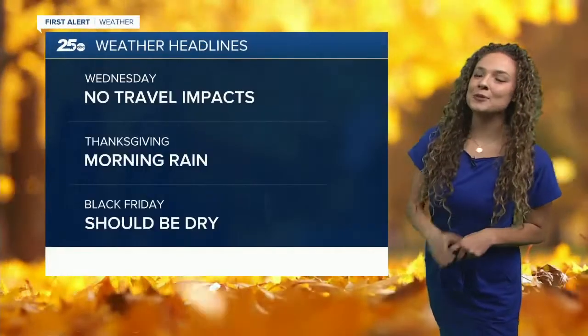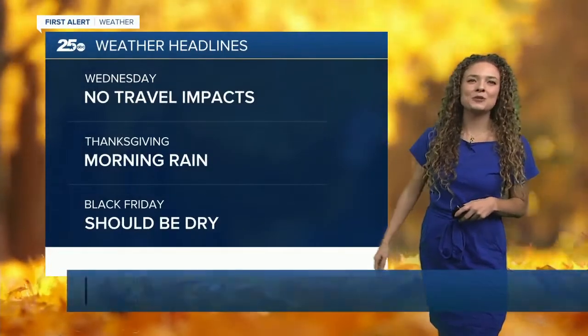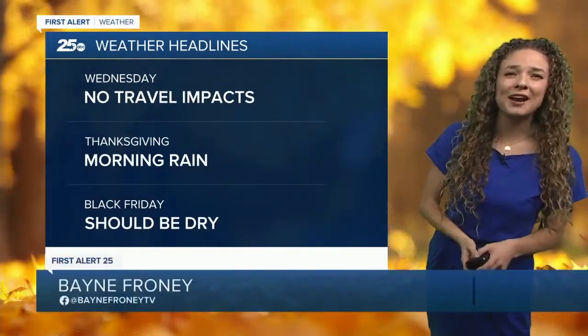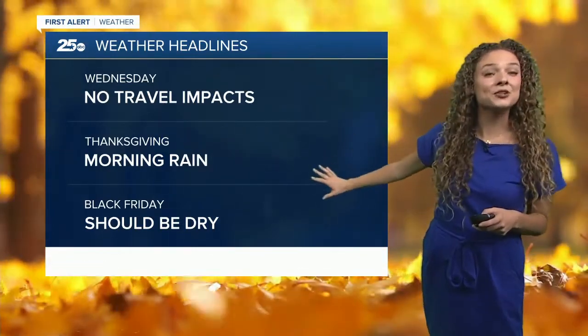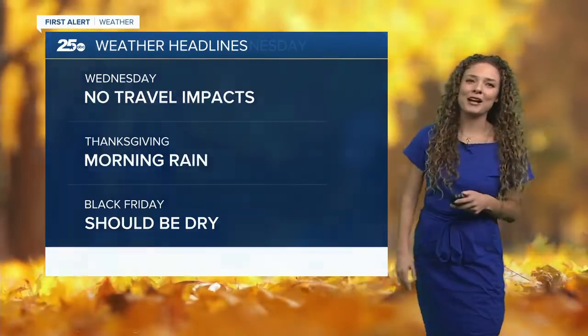We do have some rain on the way, but the good news is if you are traveling this Wednesday, it's not going to be impacting you too much. We will be seeing a shower or two in the afternoon, but our biggest rain and storm chances are going to be for Thanksgiving morning. As we head into Thanksgiving afternoon, it really starts to clear out — perfect conditions for our Black Friday.